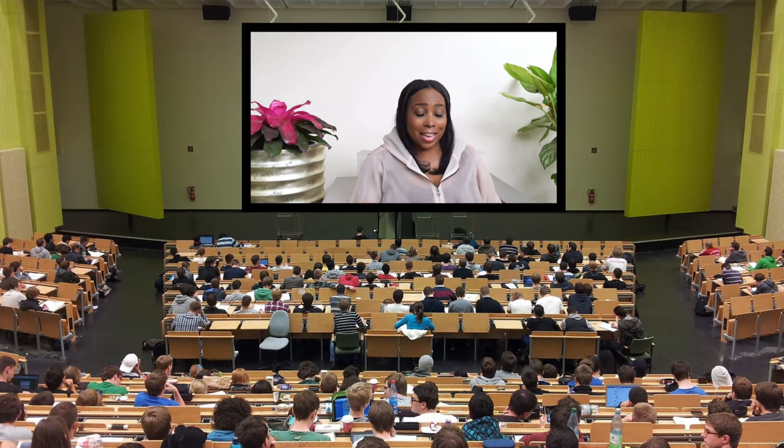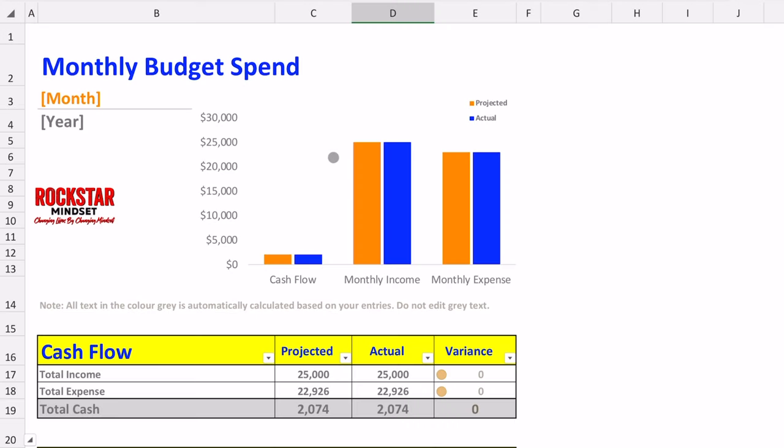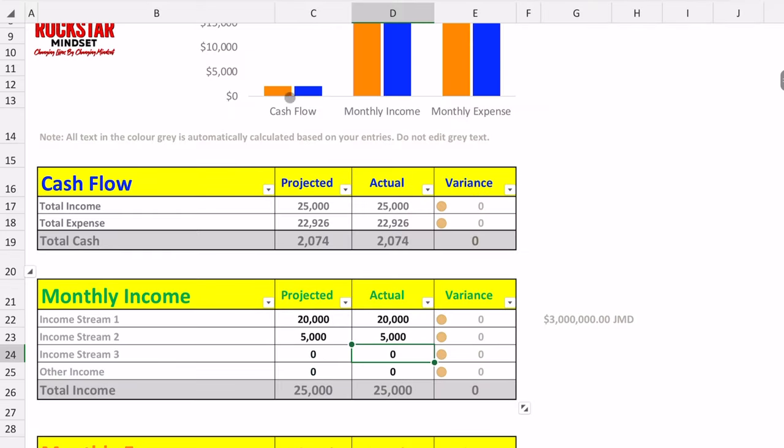Here is the budget template. The income is hypothetical but the expenses are either very close or on point. There's a graphical summary automatically generated showing cash flow — monthly income and monthly expenses — what we projected we would earn and spend versus what we actually earned and spent. For this review, I'll assume the projected column equals the actual column in all cases.